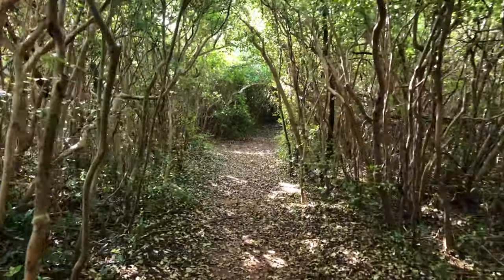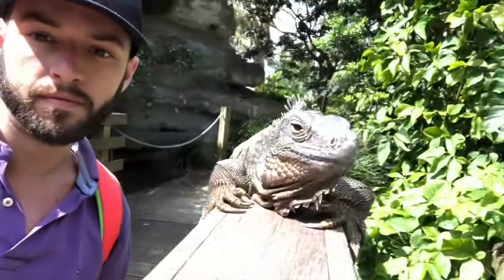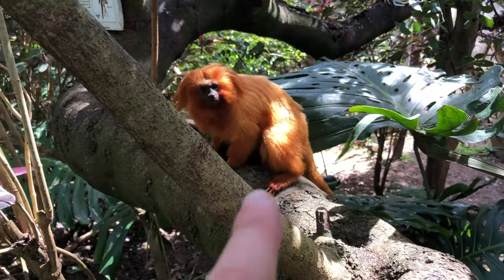Over the next few days I went to some amazing spots and saw some amazing things. So sit back, enjoy the music and check out some of the footage that I got along the way.